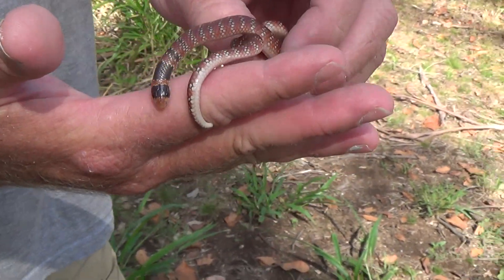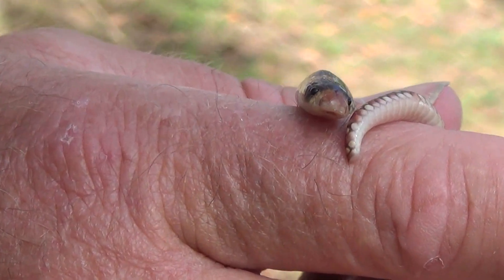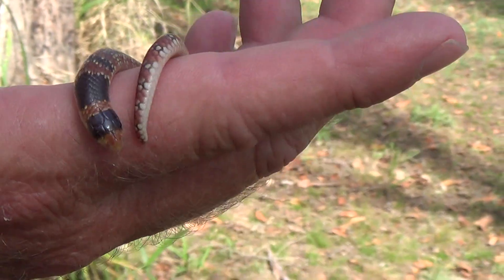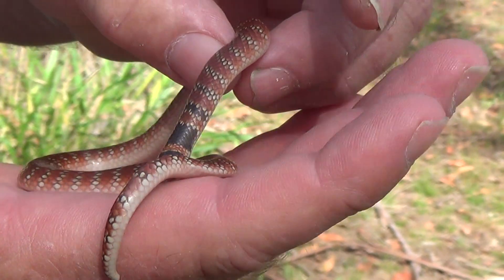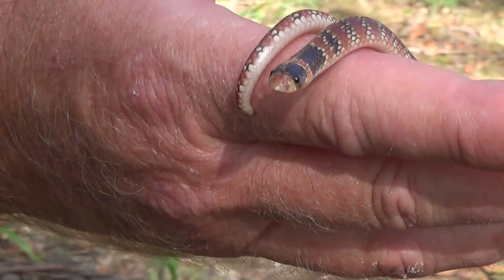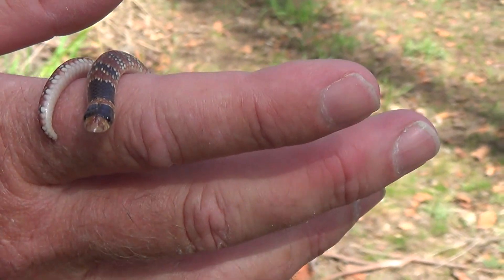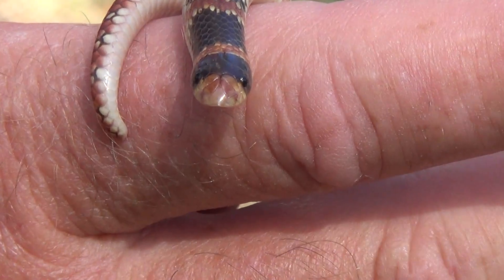This is actually a burrowing species. You can see its snout there — it's very similar to a hognose snake of America. Very seldom seen in Australia, even though it has quite a large home range. Only the most dedicated herpetologists actually come across this species in the wild. You have to hone right in on its habitat requirements to be able to find this species.